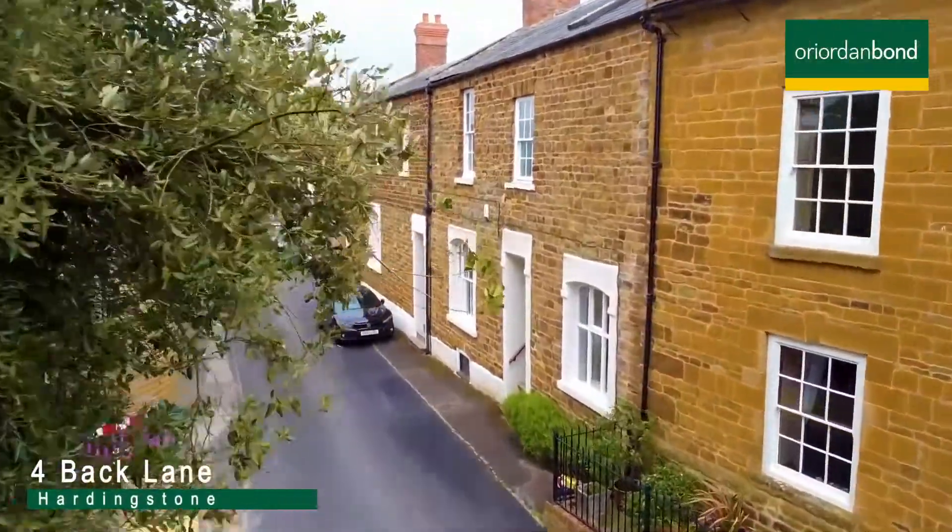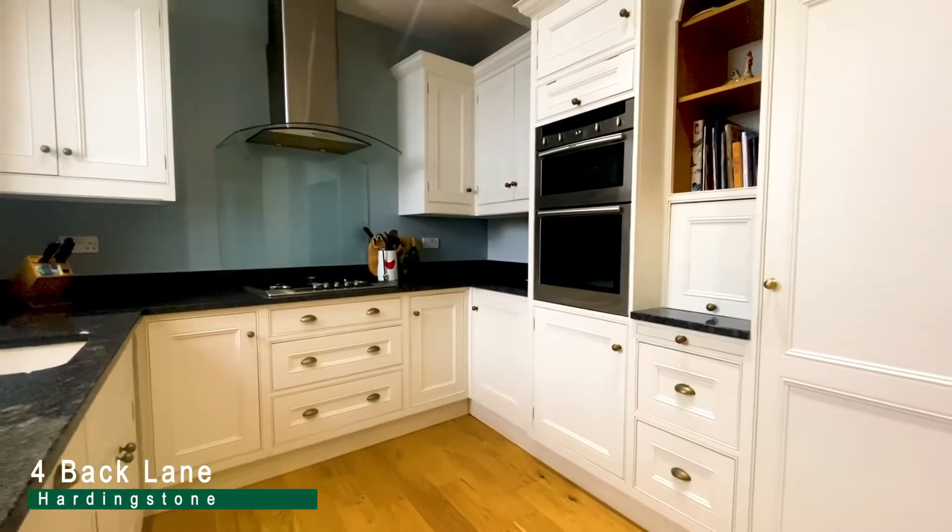Reardon Bond is delighted to offer the sale of a stunning Georgian stone property in the heart of Hardingstone Village.